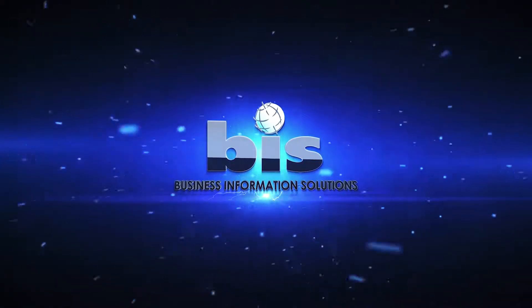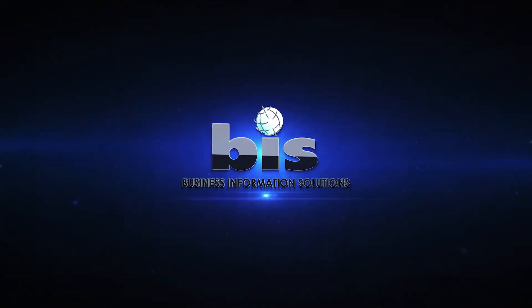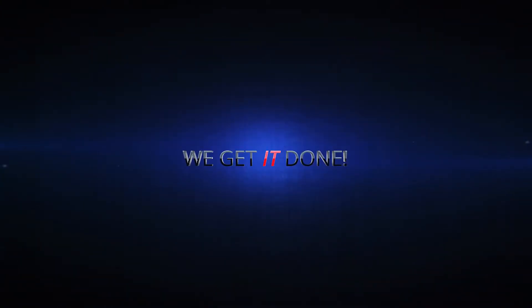Stay tuned and we're going to embark on this journey together of the 21 things that you need to know before hiring an IT company. We'll see you next time.